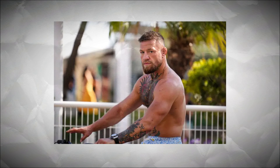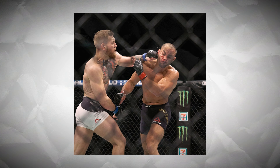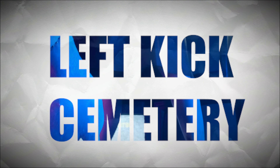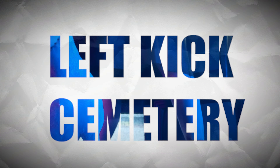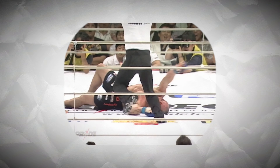Number four: Conor McGregor's left hand of God. Probably one of the most iconic signature moves in MMA history. Conor McGregor is one of the most polarizing figures in MMA. Even though his recent years haven't been great, when he was at featherweight he was a different beast. In his prime, that left hand was a killer — he knocked out Jose Aldo, he knocked out Eddie Alvarez. It deserves a name.